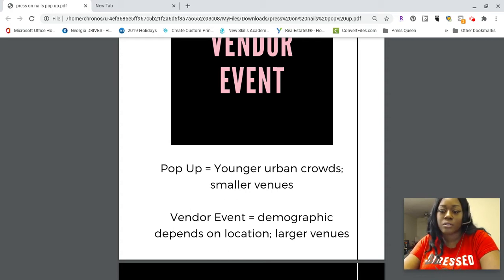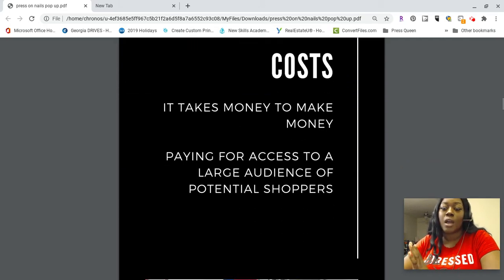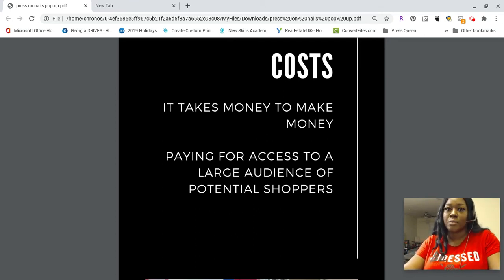Vendor event and pop-up shop are basically the same thing. Now, there are costs to attending a pop-up shop as a seller, because it takes money to make money and you're paying for access to a large audience of potential shoppers — people you may not have reached otherwise, all together in one place with your products right there in front of them.